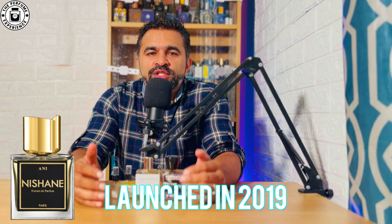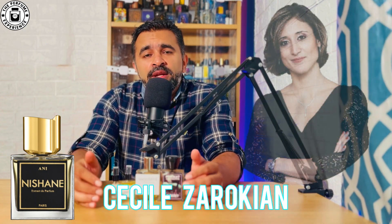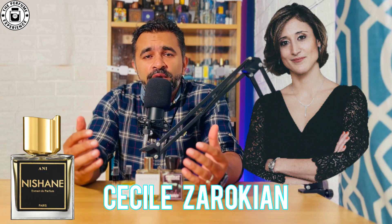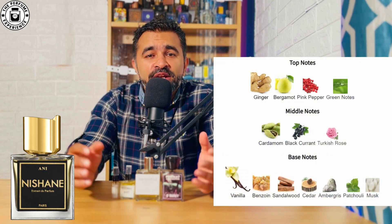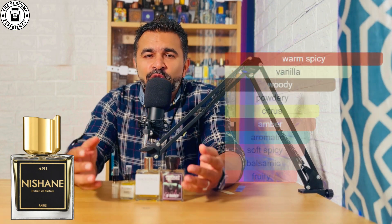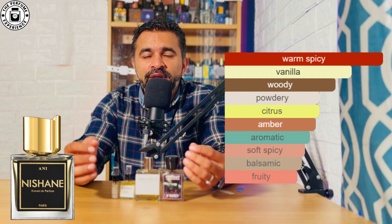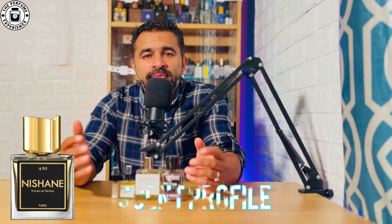Nishane Ani was launched in 2019 and was created by Cecile Zarroquian. This can be described as an ambery goodness. Nishane Ani's notes include ginger, bergamot, cardamom, patchouli, amber, musk, and of course Turkish rose — making it a very ambery, florally musky kind of fragrance with a beautiful dry down.